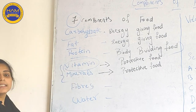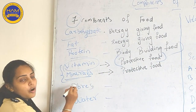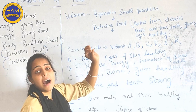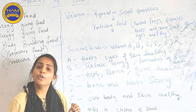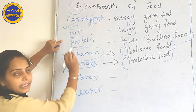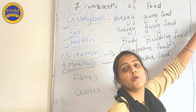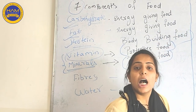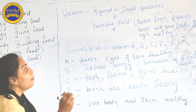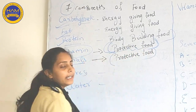So what is Vitamin? Vitamins are Protective Food. Vitamins are required in small quantities — as compared to Carbohydrate, fat, and protein, vitamins are required in only small amounts by our body.